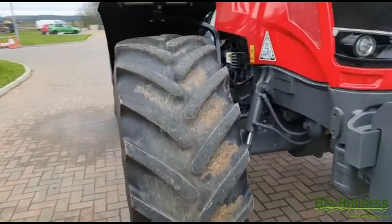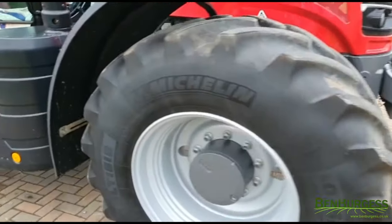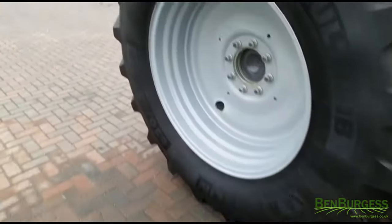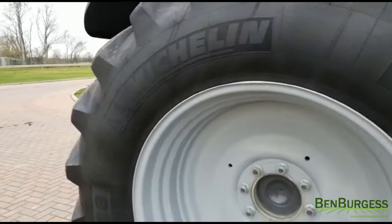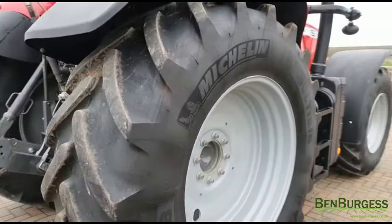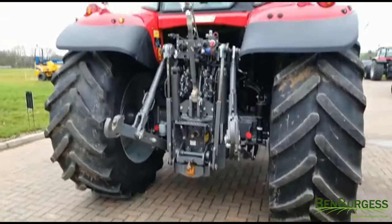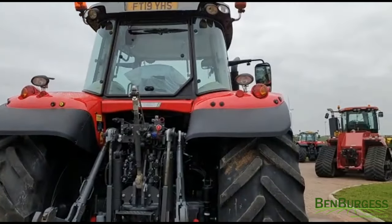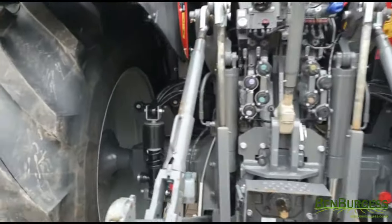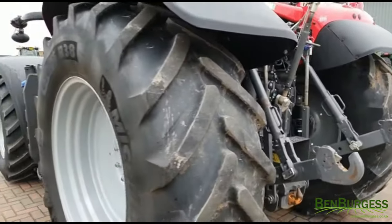It is on 540/65R28 Michelin front tires, which are about 70%, and 650/65R38 rear tires, which are probably 80%. Very clean tractor, as you'd expect. It has the Dyna-6 speed shiftable gearbox, 50K, air brakes, four double-acting sets of spool valves, and a pickup hitch.